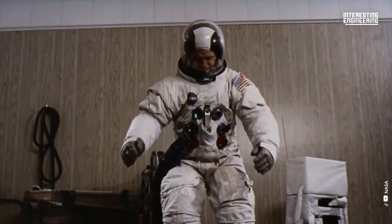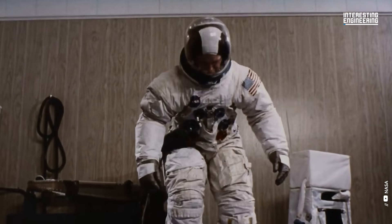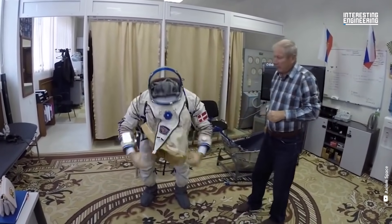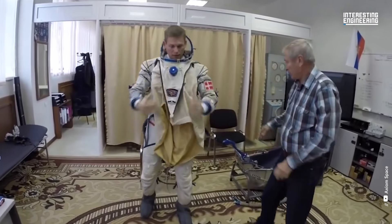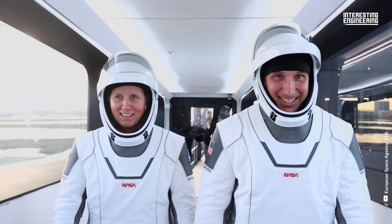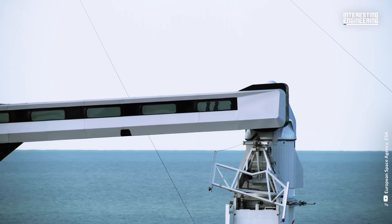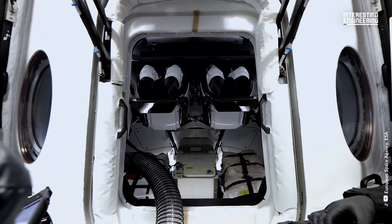Although space may be the last unexplored territory, any brave human without an excellent space suit will find travelling extremely difficult. Space suits have been a part of several pivotal historical events throughout the past 50 years. Being in a space suit is a fantastic experience because it helps you understand what astronauts go through and how much work is involved.